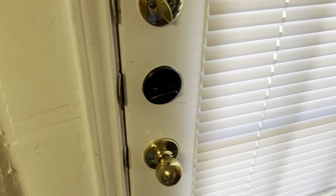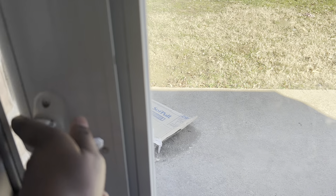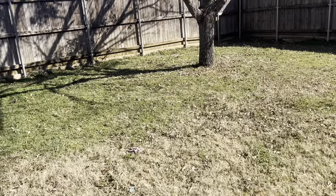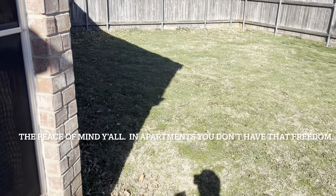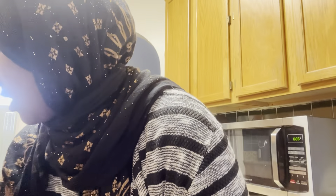Alhamdulillah, now my kids have much more freedom. If you go out this door, it leads to our backyard. I love this area — it's cold outside today, but in the summer my kids love coming out here and playing. The reason we chose to live in a house is because of the freedom of having our own backyard and not being worried about our kids playing in the street. We have much more freedom; the kids can run around and I don't have to worry about cars or them hitting someone's window.